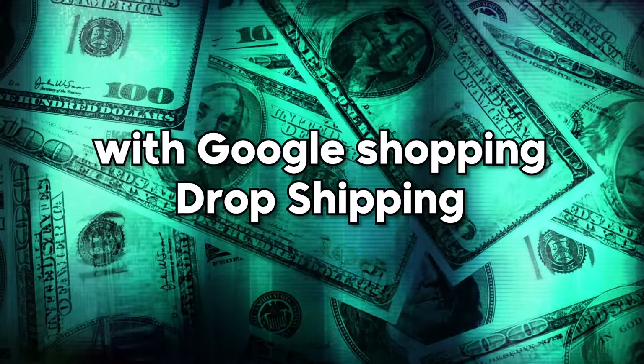I'm not going to waste any more time. I'm going to jump straight into the first method, which is Google Shopping Dropshipping.